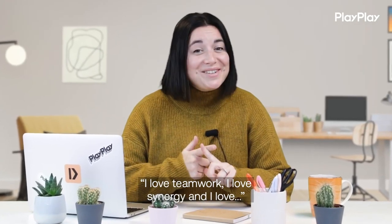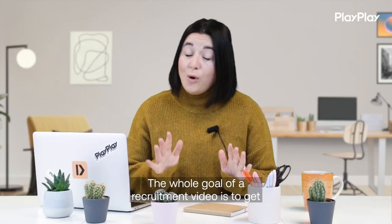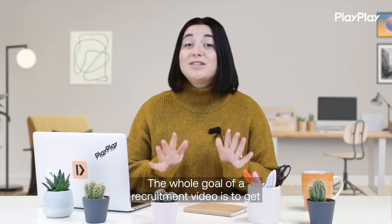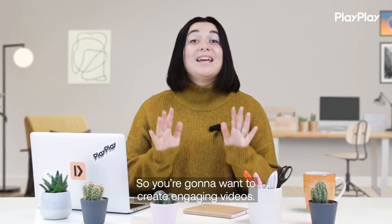I love teamwork, and I love synergy... If this is what you had in mind for a recruitment video, think again. The whole goal of a recruitment video is to get people interested in your company, so you're going to want to create engaging videos.